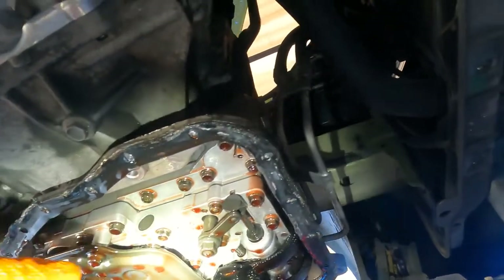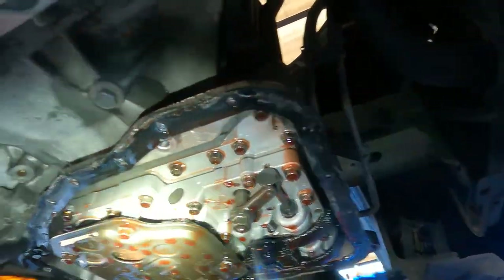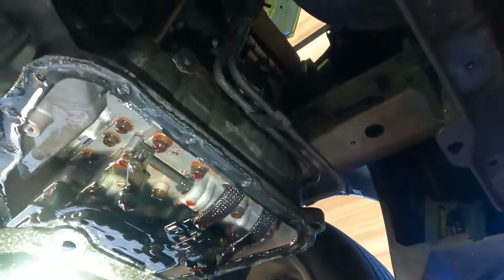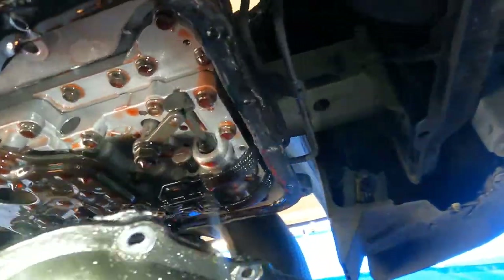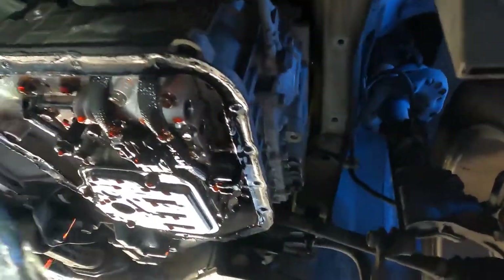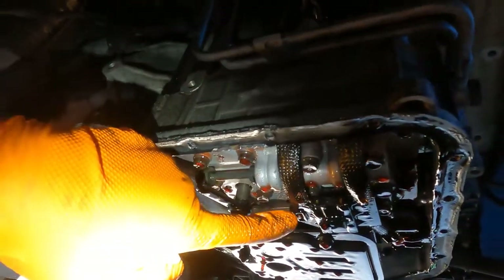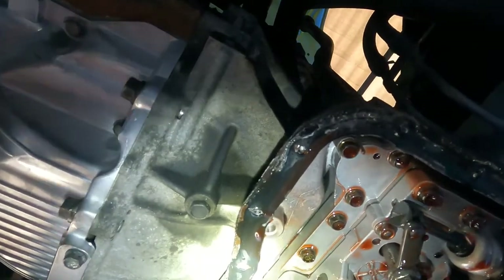As we can see here, here is our temperature sensor with the connector, and here's our oil filter — which we have a new one for and we'll replace since we're already here. We need to unhook this and remove it from up top, so the valve body has to come down. We do have to remove the valve body to get to the harness inside the casing.